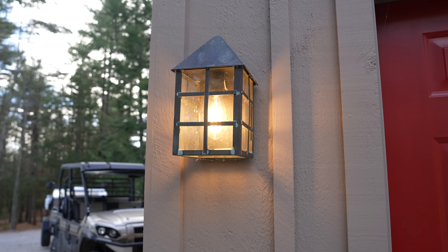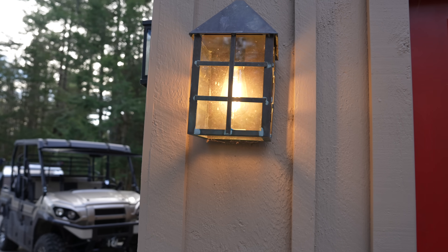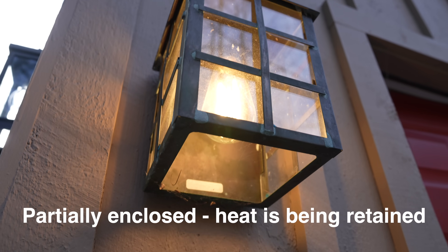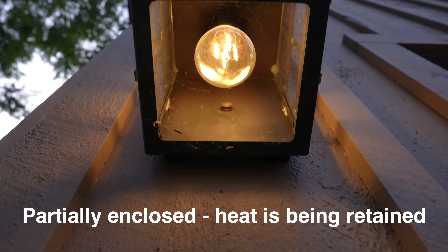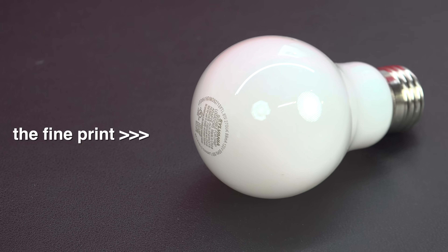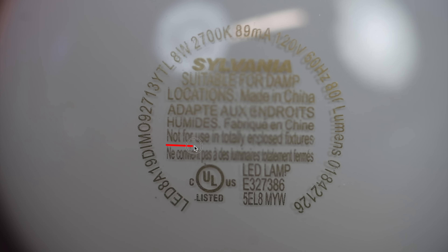What about fixtures where the bulb is still covered by sides but the bottom is open? The good news is the bulb will last longer, but you are still retaining far more heat than the bulb is really designed for, and you will get a much shorter life. You also want to consider how often you use the light — if you only use these bulbs in an enclosed fixture for five or ten minutes a day, it is very unlikely the bulb will die sooner. Unfortunately, manufacturers get away with this because they've put this phrase on the bulb, but most of us have never noticed it or understood the actual impact.